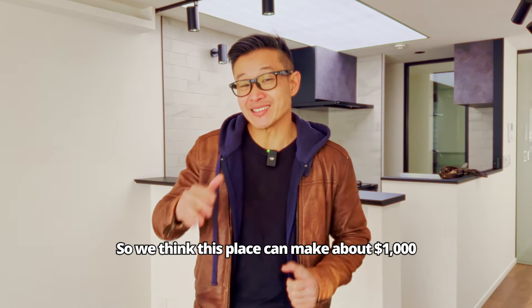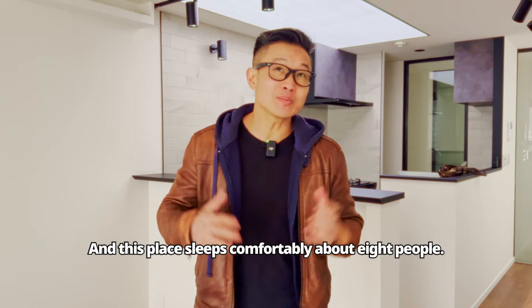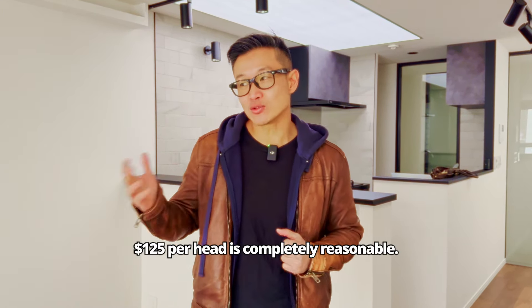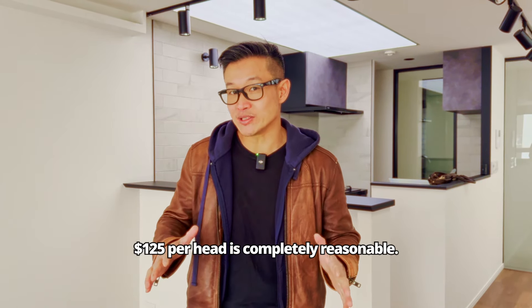We think this place can make about a thousand dollars a night. This place sleeps comfortably about eight people, so when you think about it, $125 per head is completely reasonable.